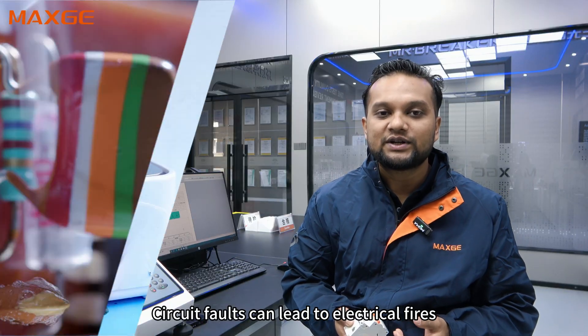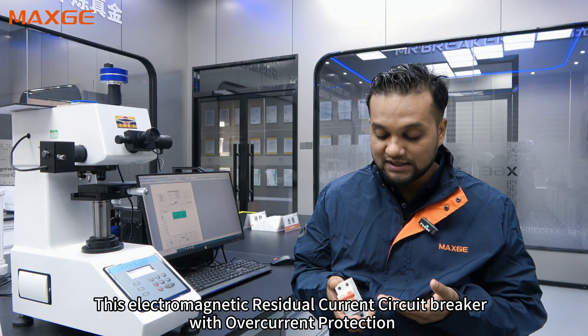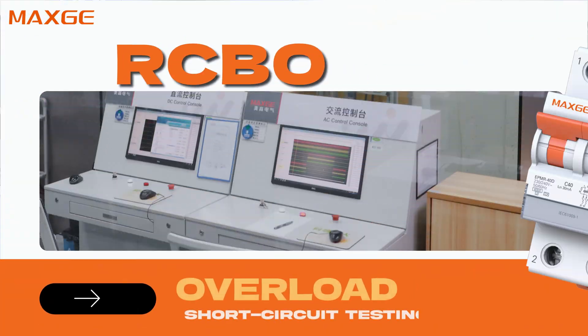Circuit faults can lead to electrical fires, equipment damage, and even electrocution. This electromagnetic residual current circuit breaker with overcurrent protection — the RCBO — can actually detect circuit faults.